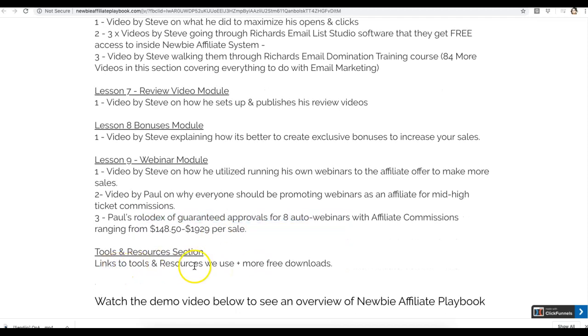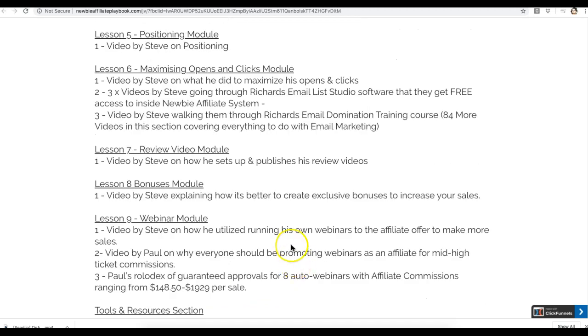You're also getting links and tools to resources they use, plus a bunch of free downloads. This is a complete system that walks you step by step through promoting offers, building your list, getting traffic, using review videos, and using webinars — all in one place. You can get access for around $17 or $18, something extremely cheap. If you haven't yet, click the button below this video and start learning how to properly promote high ticket offers.